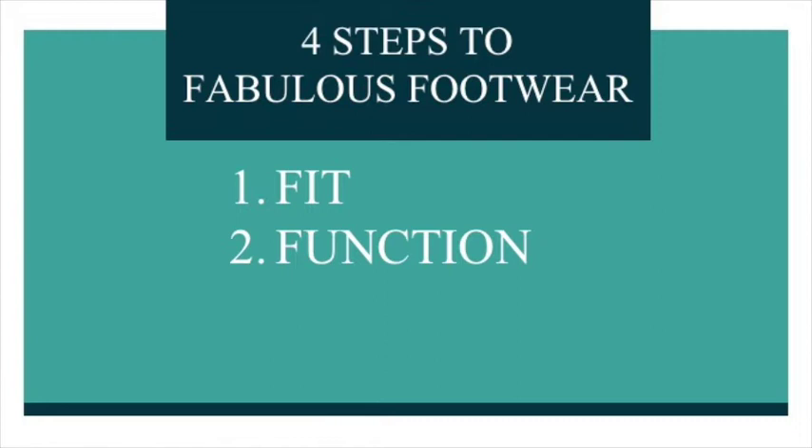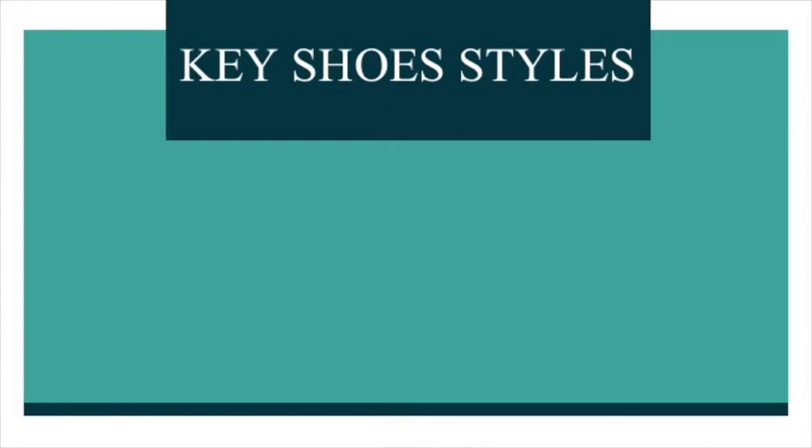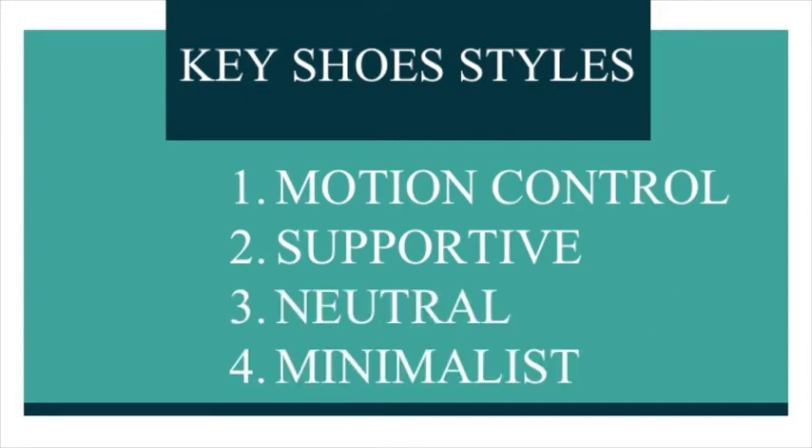Tell the shoe fitter exactly what you'll use the new shoes for. A good shoe fitter will then do an assessment to determine what style would be best for you. There are four broad types of shoe styles to consider: 1) Motion Control, 2) Supportive, 3) Neutral, and 4) Minimalist. It's very important to have the right shoe for the right purpose. A shoe you use to exercise will have different features than a shoe you wear to go out to the theatre. In winter, you need your shoes to have good insulating features to protect your feet from cold and wet conditions.